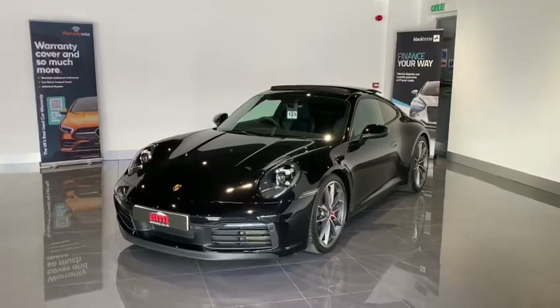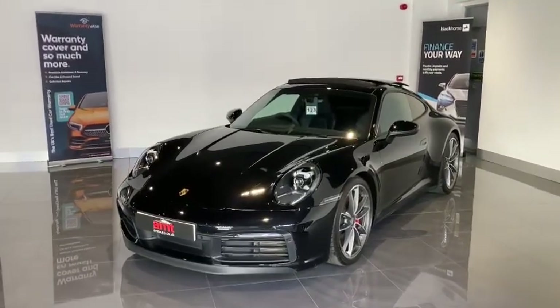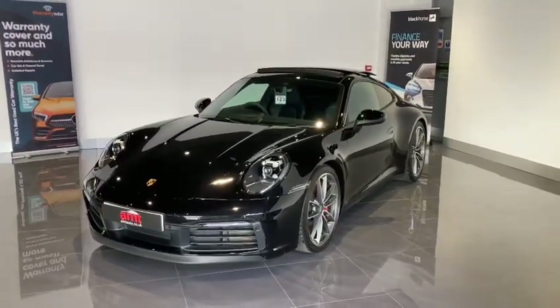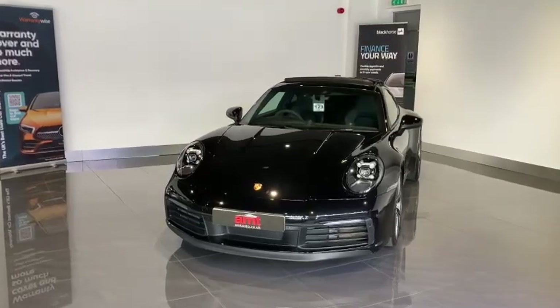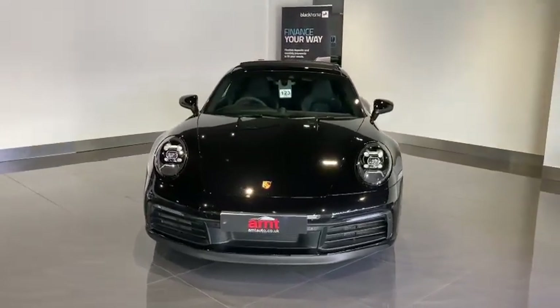It's finished in jet black metallic paint, complemented perfectly with a full black leather interior. This vehicle has only covered 11,545 miles, has a full Porsche history, and £15,379 worth of factory fitted optional extras.